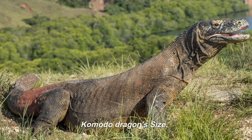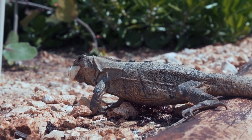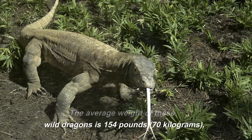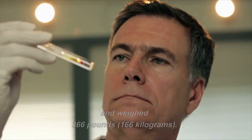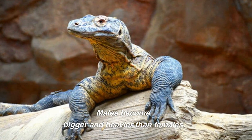The Komodo dragon is the world's biggest living reptile. The average weight of these wild dragons is 154 pounds (70 kilograms). However, the biggest documented specimen was 10.3 feet (3.13 meters) and weighed 366 pounds (166 kilograms). Males become bigger and heavier than females.